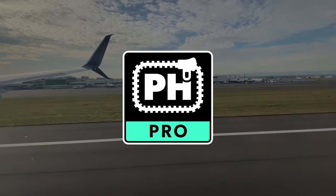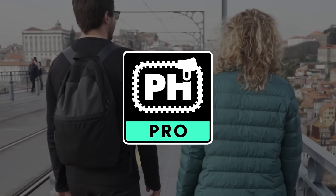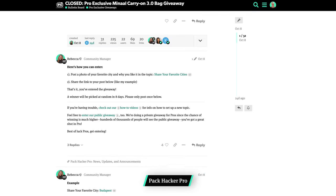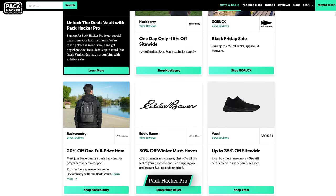A lot of the best recommendations come from our community in Pack Hacker Pro and right here on YouTube, where members share their EDC dumps. Pack Hacker Pro is a community-driven resource for gear information, packing tips, and more. Joining Pro gives you access to a welcoming community, exclusive private giveaways, members-only content, and a Deals Vault with discount codes from favorite gear brands. Check out the link in the description below to learn more.